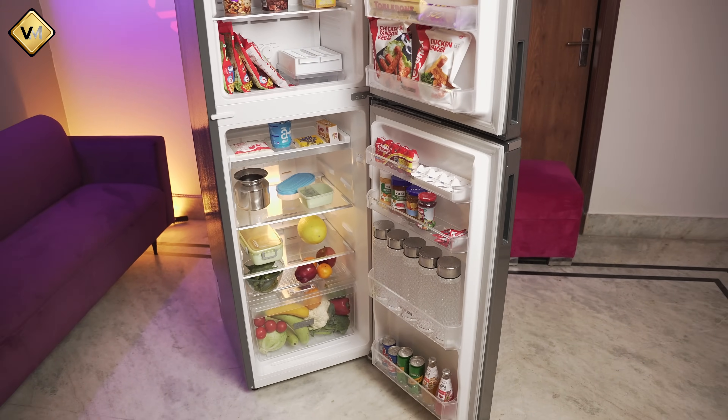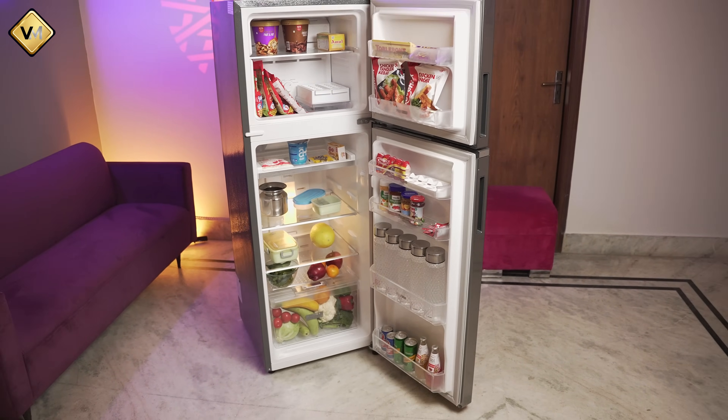If we relate it to a house, it is perfect for a 5 to 6 person family. Generally, when you buy a refrigerator in this range, it is marketed as appropriate for a 4 to 5 person family, but this one offers some extra capacity.